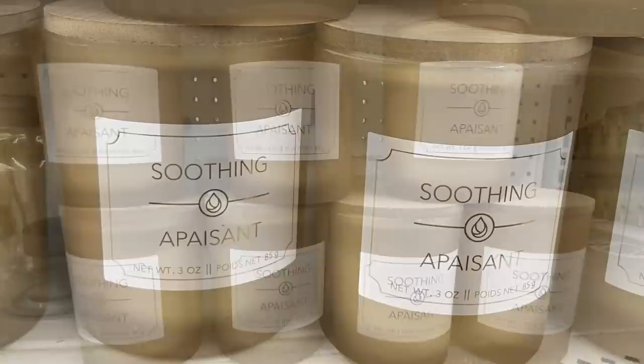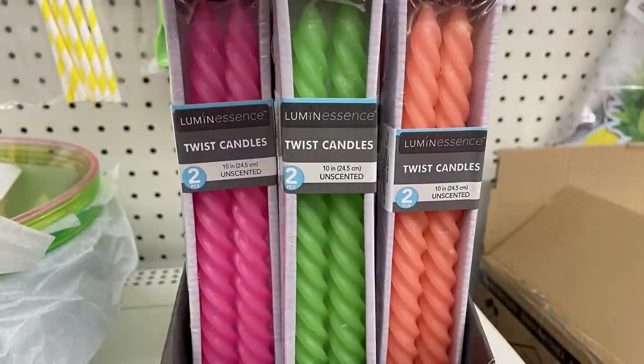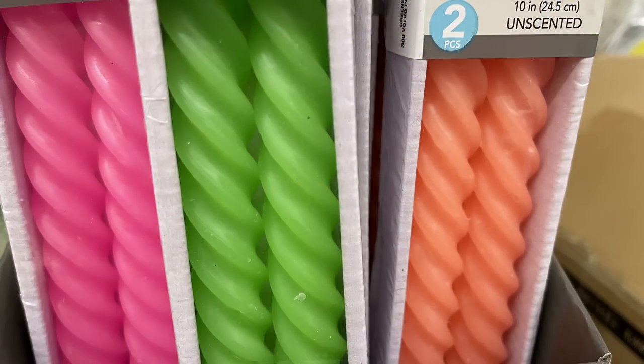There were also new soothing candles — a three-ounce candle. I love the color of the jar and the wood lid. I also found some twisty neon candles in pink, neon green, and orange, which almost has a melon color to it — really pretty.